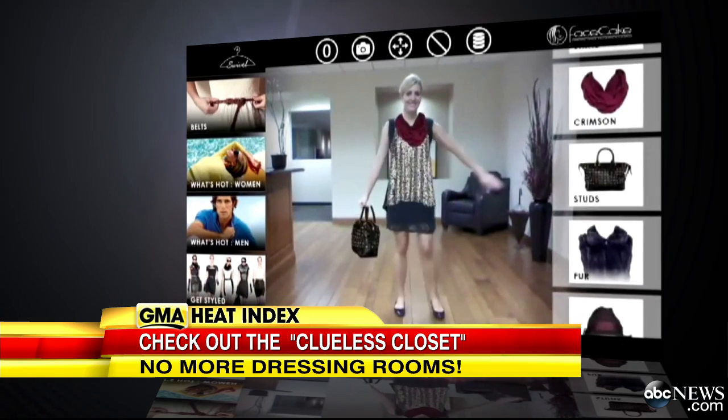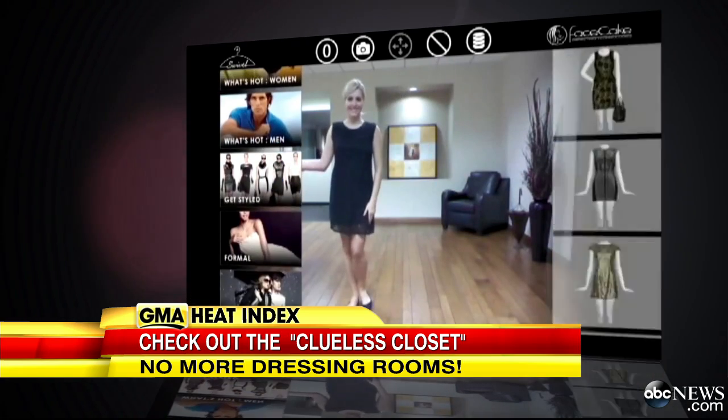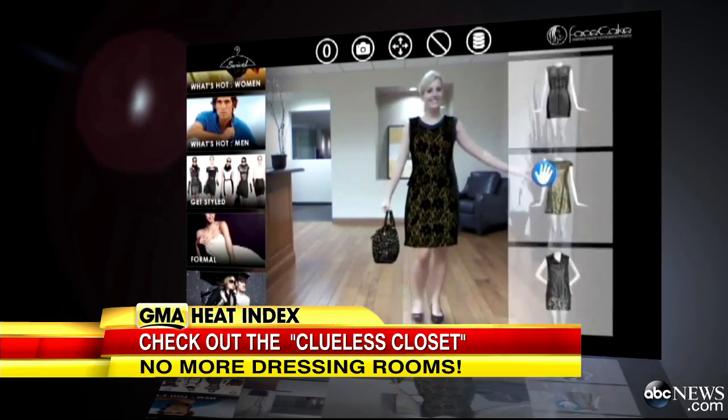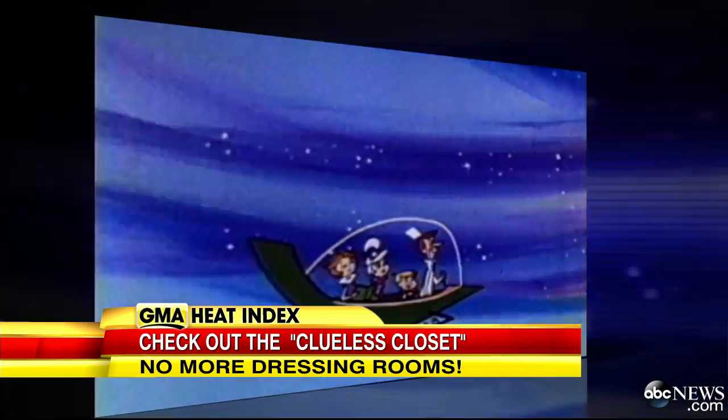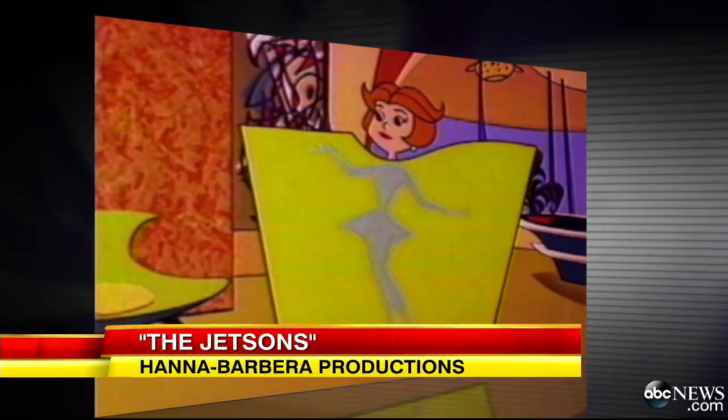It's called Swivel — the first virtual try-on system that lets you see how clothes and accessories look in real time without hitting the dreaded dressing room. It started out to make shopping easier for women, to remove barriers that exist when you're shopping for products online or even in store. It's the brainchild of Linda Smith, CEO of Face Cake, who got some of her inspiration from none other than the Jetsons.